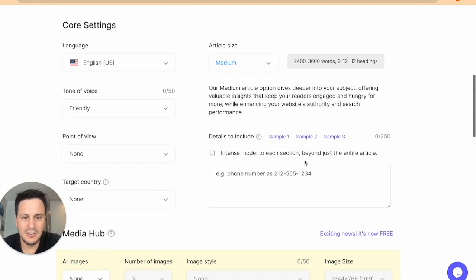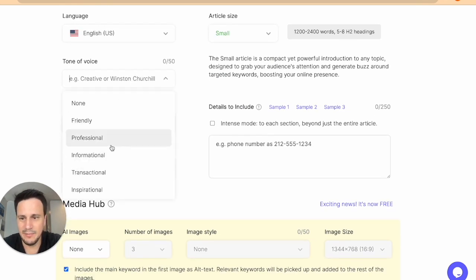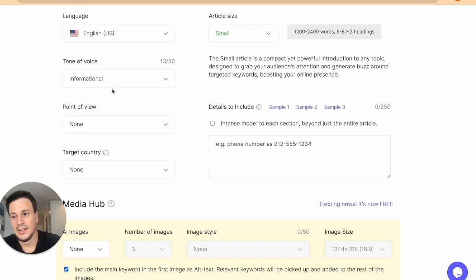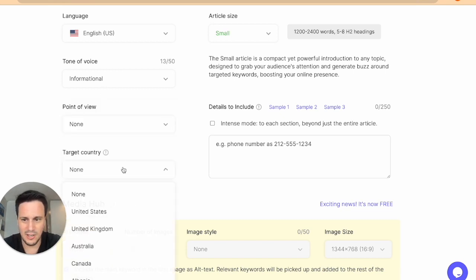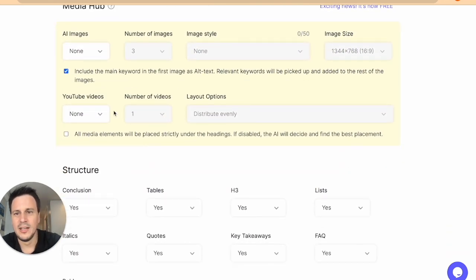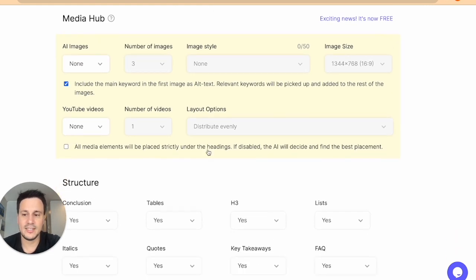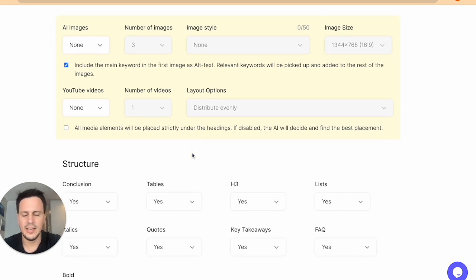Now we're going to go down and choose our language. I'm going to make the size of the article 1,200 to 2,400 words. The tone of voice will be informational. Point of view I'll leave as none. Target country: United States. Then we go down — the image generation is not available in the free version, but I would highly recommend that you do have images as it really does help. This particular site generates amazing AI images; I think they're using a Mid-Journey API.